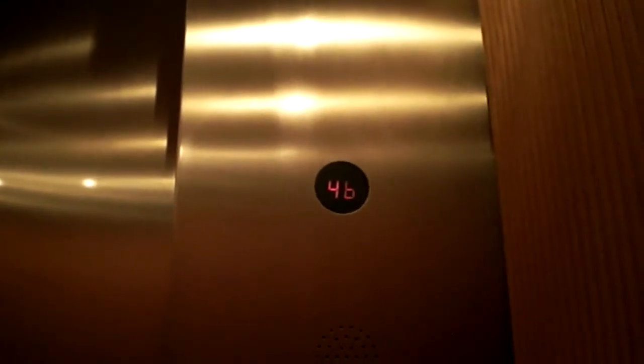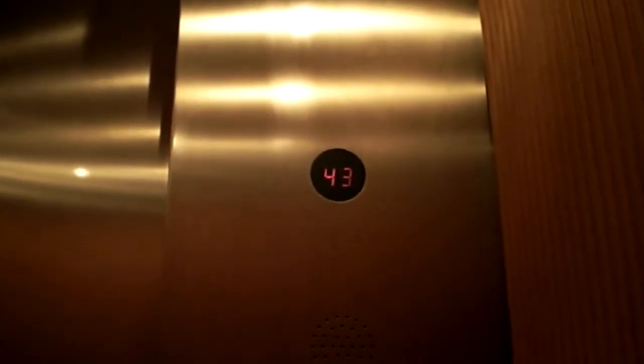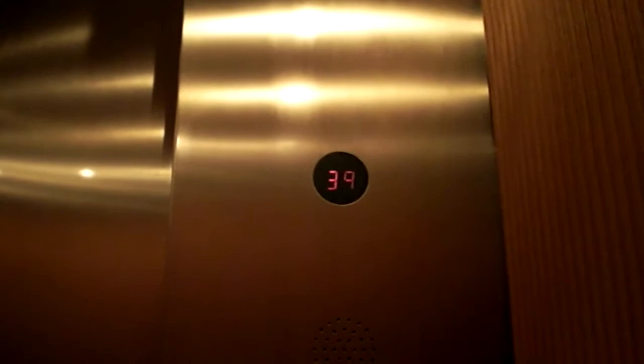Alright, let's go down to the lobby. This is a very, very nice elevator — not as nice as some I've seen. I think those walls are leather or some sort.